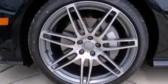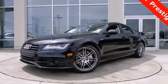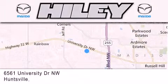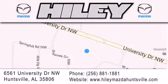Contact us today and schedule your opportunity to see this vehicle in person. Highley Huntsville is located at 6561 University Drive Northwest in Huntsville. Our goal is to exceed all of your expectations to ensure that you'll return for future visits.